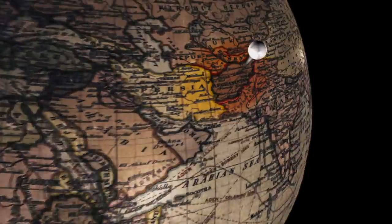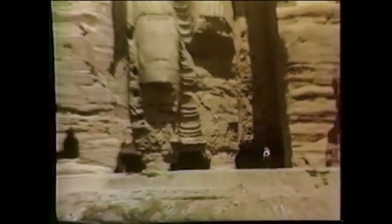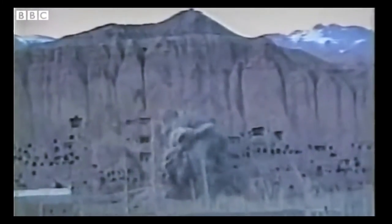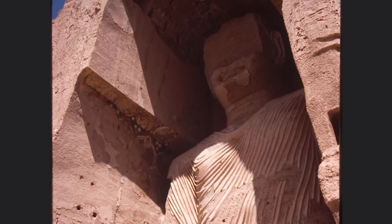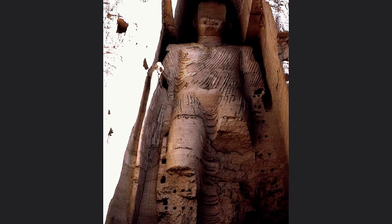The Buddhas of Bamiyan in Afghanistan were glorious statues carved into a massive cliff over a thousand years ago. In 2001, they were destroyed forever when they were dynamited in an act of religious extremism. Like so many times in our history, an invaluable piece of human heritage had been lost — except this time, we decided to search for the lost statues in a place that previously nobody would have ever thought to look.